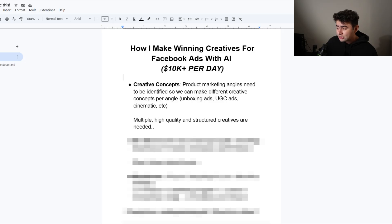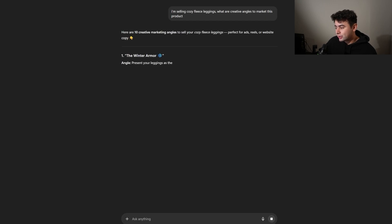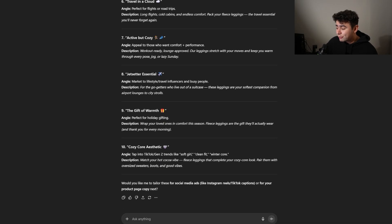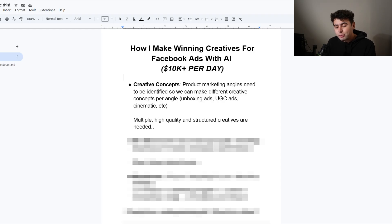When running ads you want to test out different angles — this is the biggest thing. So I went on ChatGPT and said, I'm selling fleece lined comfy leggings, what are creative angles to market this product? Scrolling down: Active Picozzi, Jet Setter Essentials, the gift of warmth. This angle is perfect for holiday gifting. This angle is travel-focused comfort wear for planes and long trips. And then this angle is fitness-friendly leggings that transition into chill mode. So we're able to find different marketing angles for our product, and we're going to want to choose about five and then go about making our creatives.